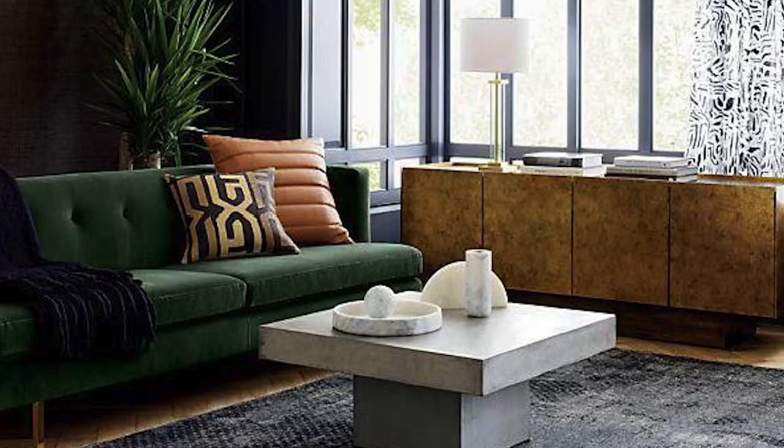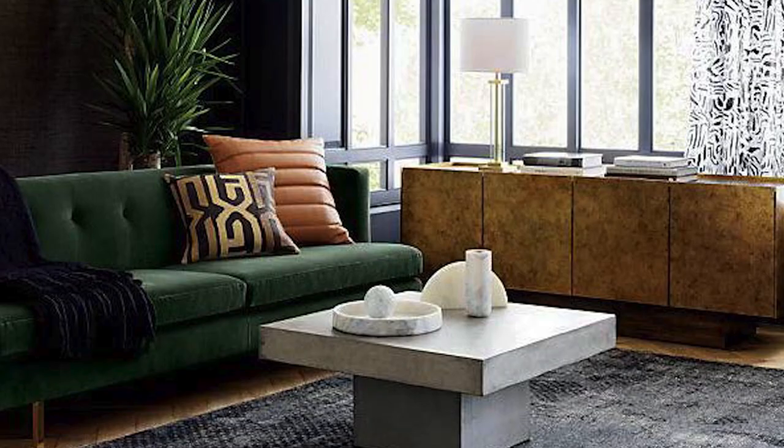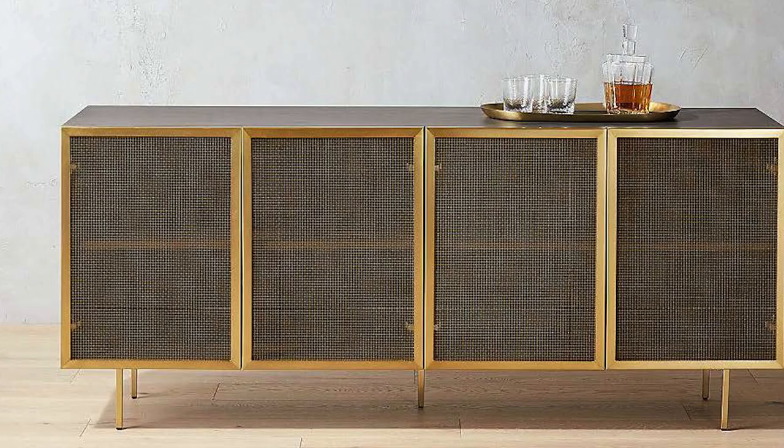For those of you looking for extra storage space, CB2 has amazing sideboards. This one I've used in a space recently — it's actually wood but it has a gold finish to it, and it adds a lot of texture to the space. It's used here in a living room.